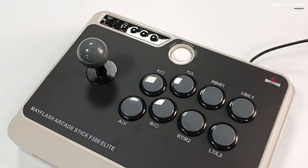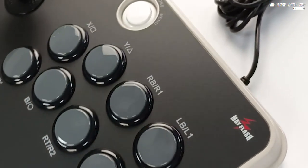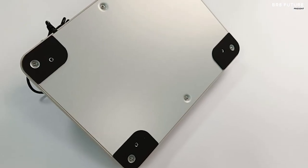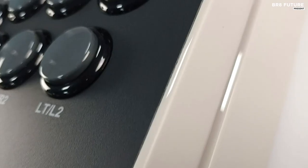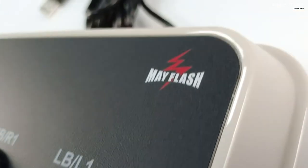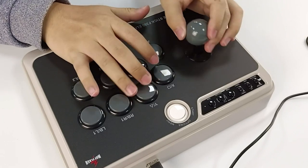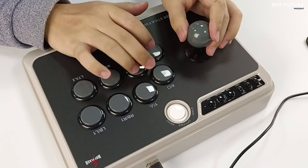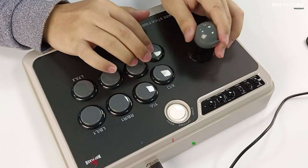If you're seeking to add a personal touch, you can easily print and apply a custom sticker to the surface. For seamless compatibility with the PlayStation 5, don't forget to grab the adapter. Featuring nine highly responsive buttons and a precise four-way joystick crafted from premium Sanwa components, this arcade stick ensures instant and reliable strikes, game after game, maintaining peak performance. It supports X-input and D-input modes when connected to a PC, and also offers turbo functionality. And the best part, it's priced at just $99.